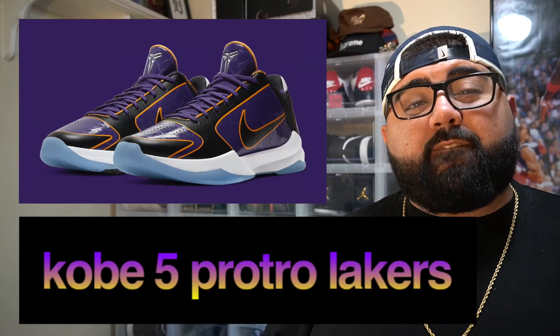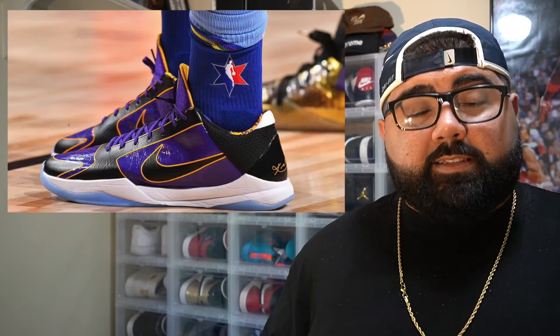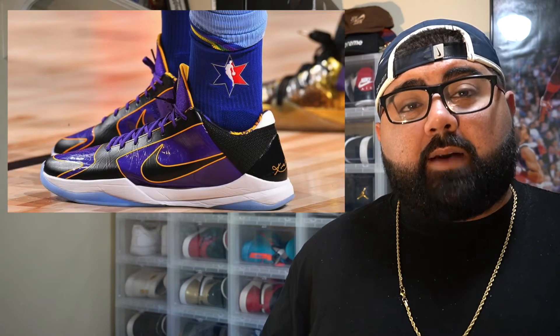The Nike Kobe 5 Lakers. This shoe releases on May 16th with a retail price of $180. Honestly, I believe any Kobe sneaker dropping on the Sneakers app for probably the next couple of months is going to sell out due to the passing of the legend himself, Kobe Bryant. Especially being that it is a Laker colorway — people in LA and any Laker fan will love this shoe.